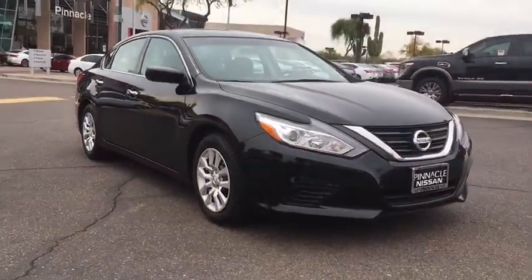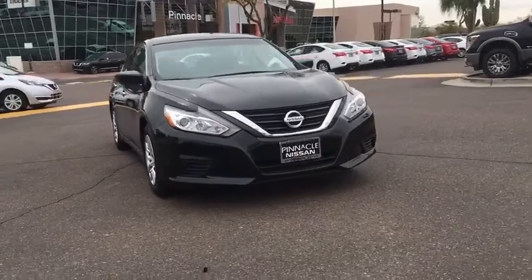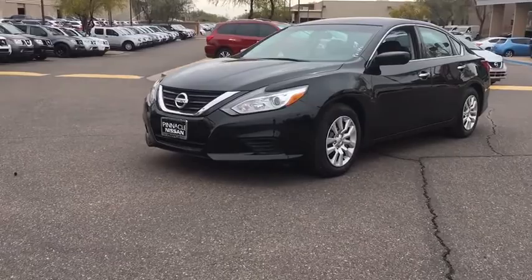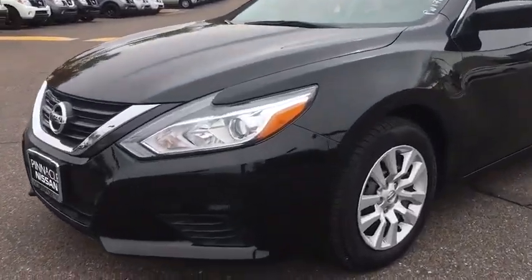Here are some of this vehicle's great options: stability control, traction control, anti-lock braking system, keyless entry, steering wheel audio controls, Bluetooth, power steering, adjustable steering wheel, keyless start, four wheel disc brakes, front wheel drive.